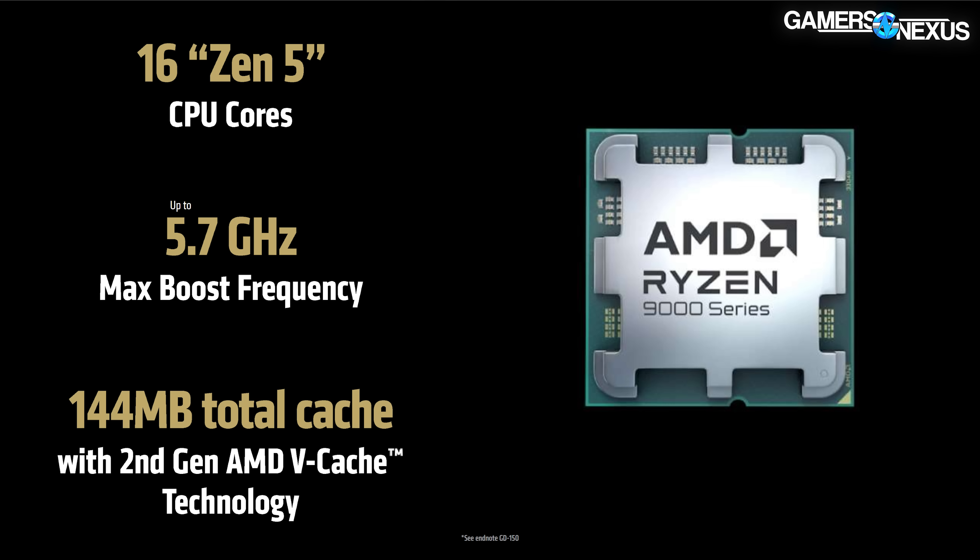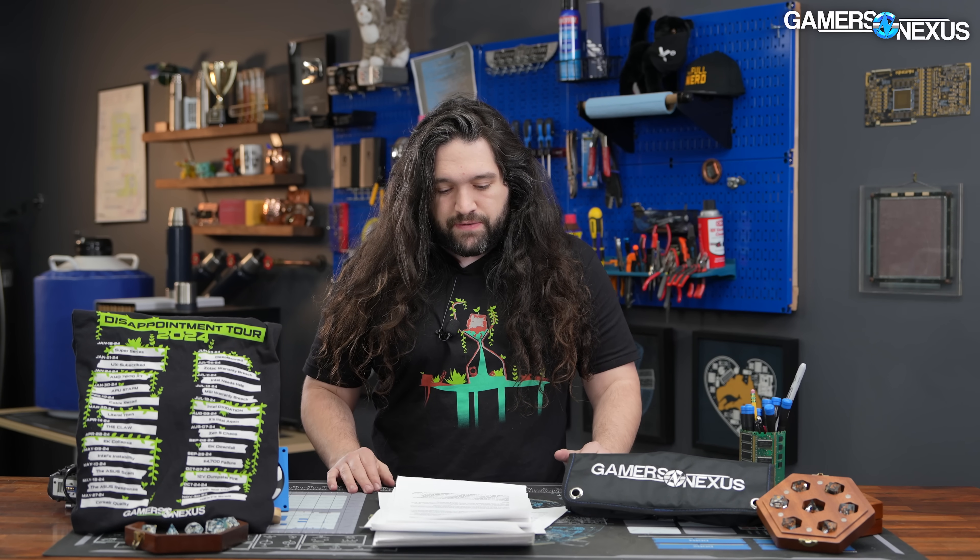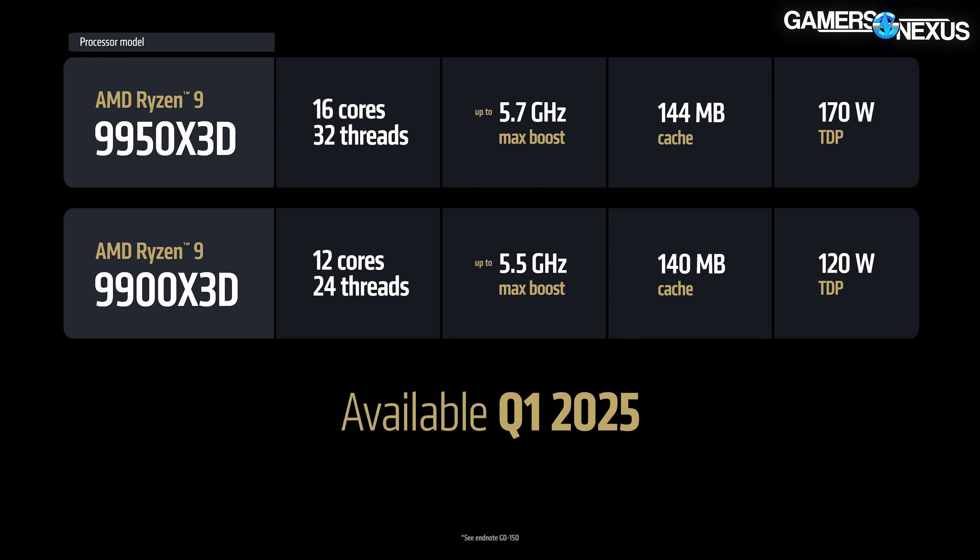The key for the 9950X3D will be in how threads are scheduled and how cores are parked depending on the application. The 144 MB cache comes in part from an additional CCD — it's a single extra stacked cache die on one of the two CCDs, with the other being a more normal CCD. One CCD can run at a potentially higher frequency while the other has the extra cache; they don't overlap, distributing workload by application type. Scheduling interacts with Windows and chipset driver behavior, which we'll explore in our review.